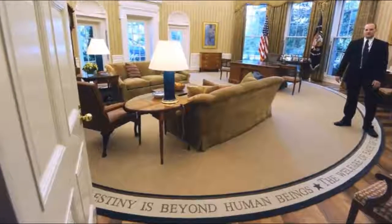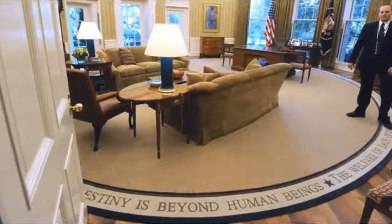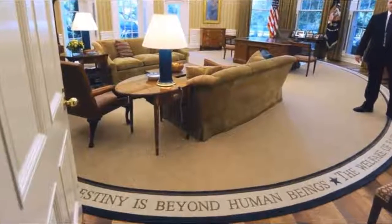You see this sofa and these curtains, nice rug. First thing Obama did was chuck the rug, and he put in this communist message around the rim rug — this 'we are the world,' 'it takes a village' rug.